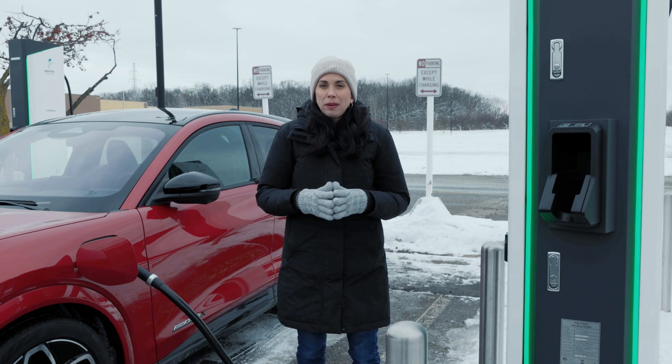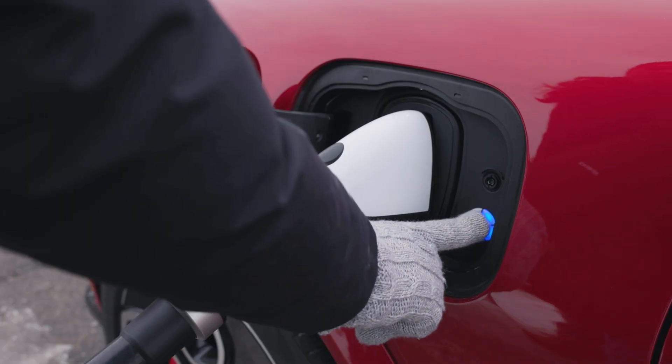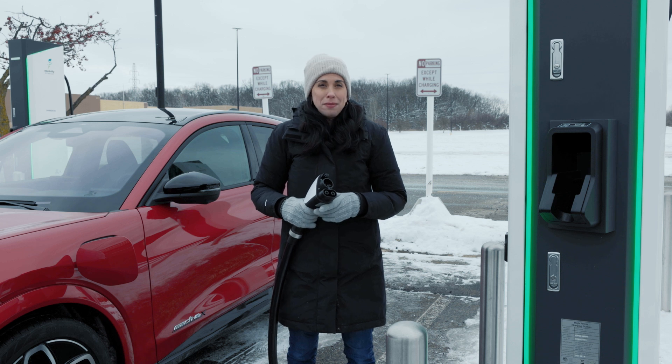When I'm finished charging my vehicle, I simply unplug the cord by pressing the unlock button to release the charging cord. After unplugging, Ford will bill the payment method on my account automatically.